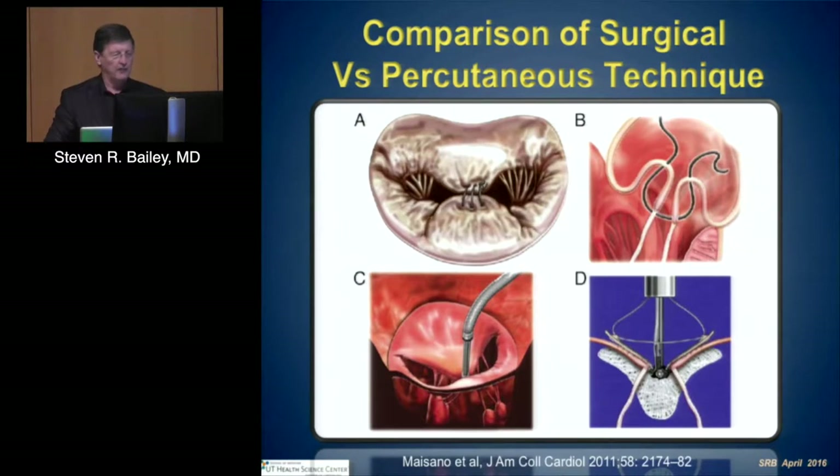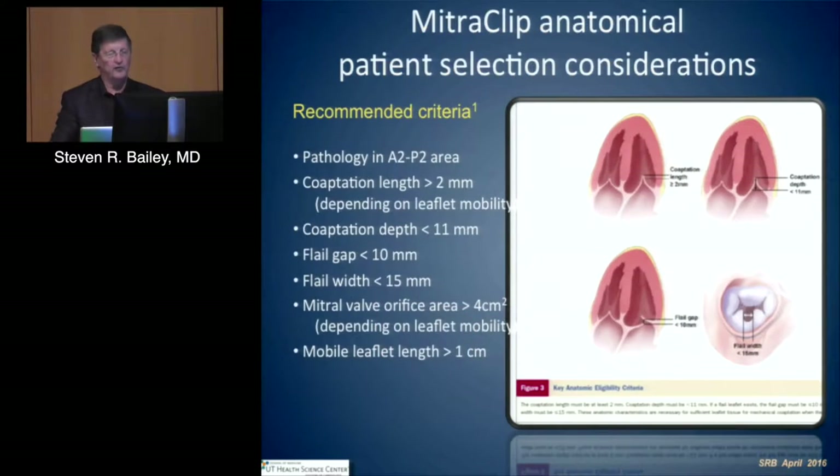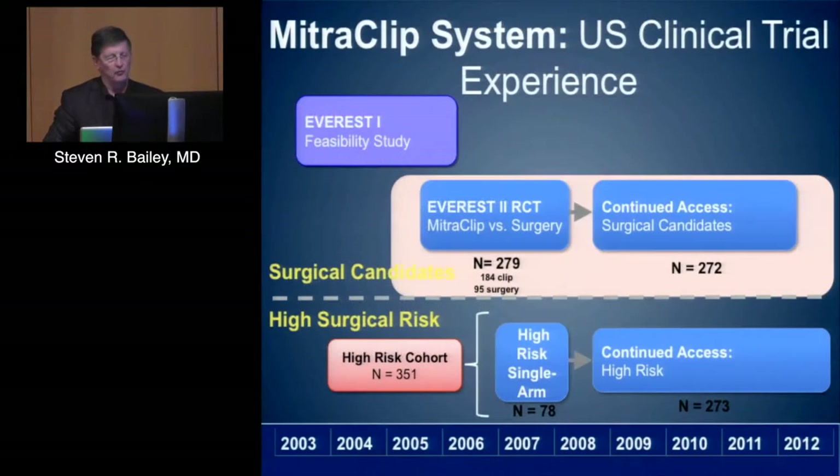It is something that can be done in a select group of patients. Traditionally, that was a very small number of patients with characteristics primarily at A2-P2, a coaptation length greater than 2 mm, a specific depth, flail gap less than 10 mm, flail width less than 15 mm, an orifice area greater than 4 cm², and adequate leaflet length. Commercially, these criteria have been expanded — approaching the A3-P3 area and larger flail gaps. These are the standard criteria utilized in the so-called MitraClip system.